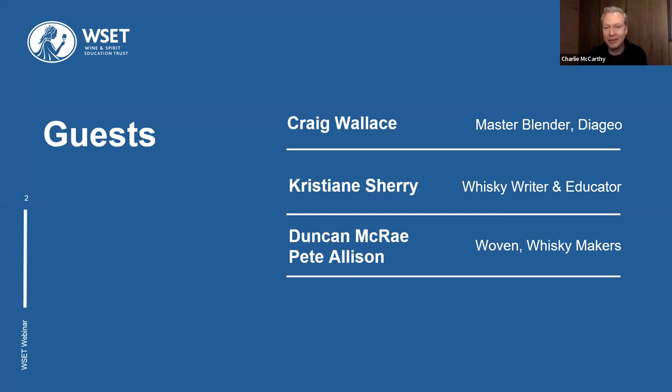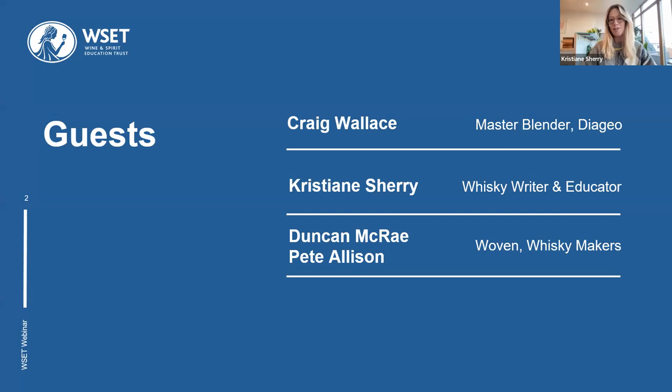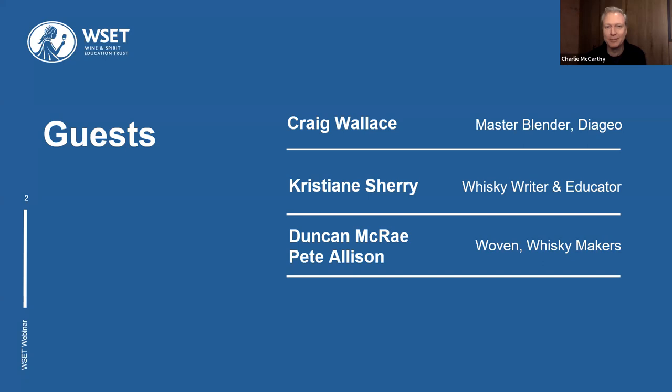We also have Christiana Sherry, who is a very knowledgeable whisky writer and educator. I had the pleasure of doing my WSET Level 3 course on spirits with Christiana about three years ago now. Thanks for joining us, Christiana. Thanks so much for having me. And if you haven't done your Level 3 yet, go for it — it's amazing. I would like to get a solid plug in early.